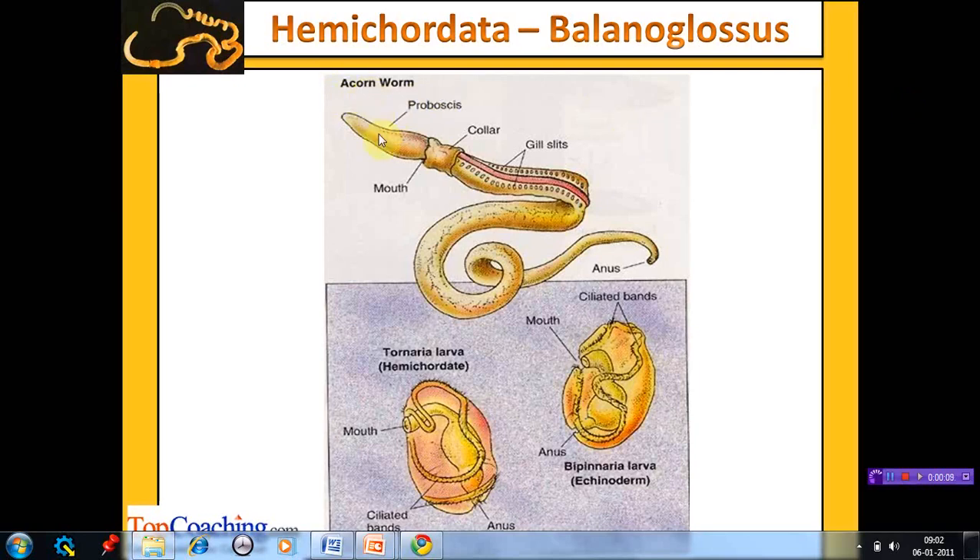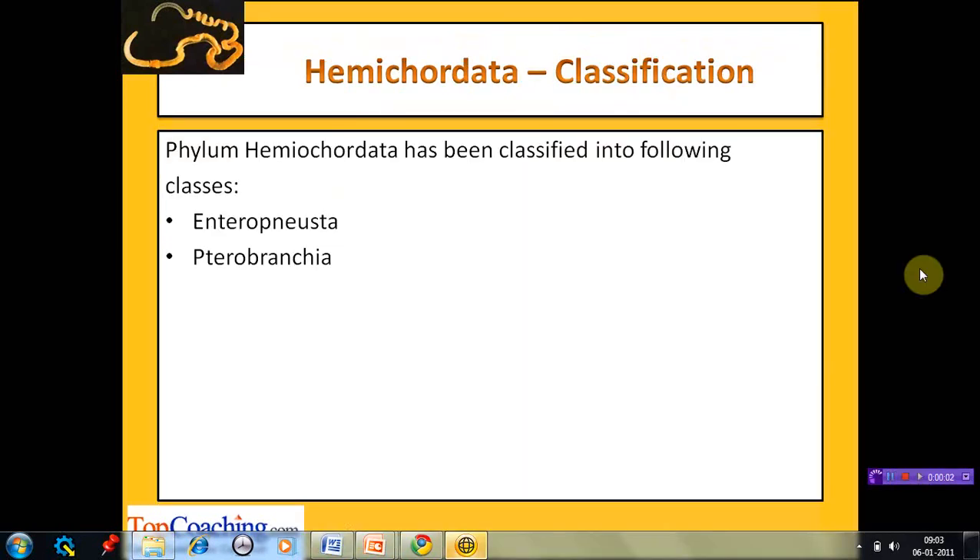The members of this phylum are known as acorn worms due to their acorn-like or oak-nut-like proboscis. Balanoglossus is the largest species. The body can be differentiated into three parts: the acorn-shaped proboscis, a short fleshy collar, and a long worm-like trunk. The mouth is present on the collar behind the proboscis, and the anus is at the posterior end of the trunk. Gill slits ventral in position can be seen on the body. The body is covered with cilia and glands that secrete mucus. Some species also secrete a bromide compound which gives them a medicinal smell and might help in protection against predators and bacteria. The tornaria larva of hemichordates is quite similar to the bipinnaria larva of echinoderms, except for a few developmental gene differences.